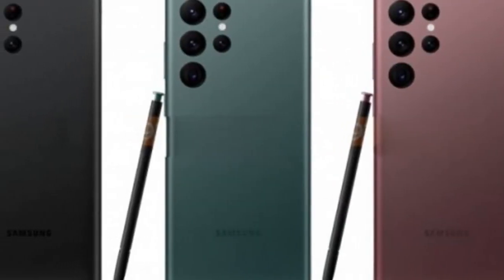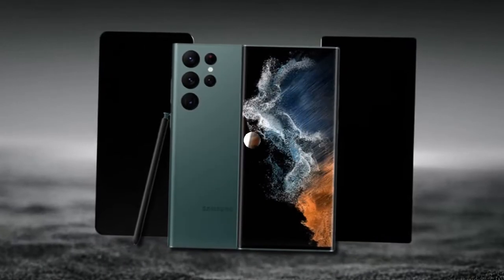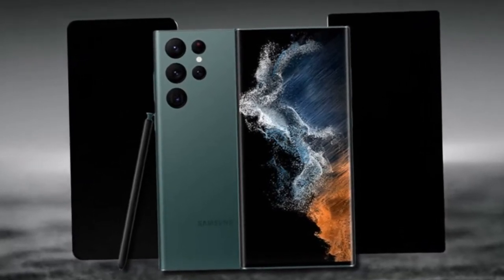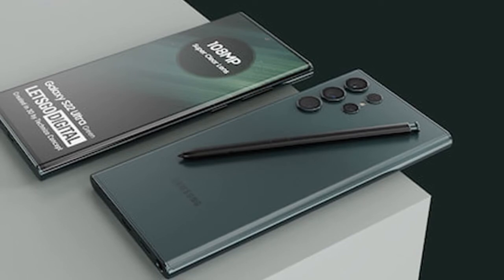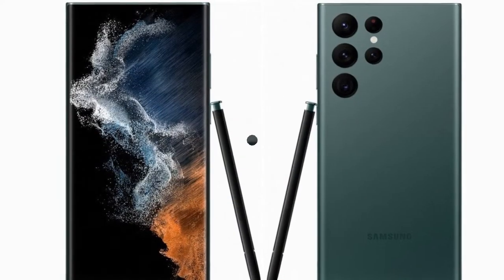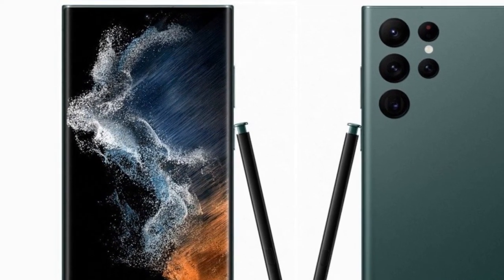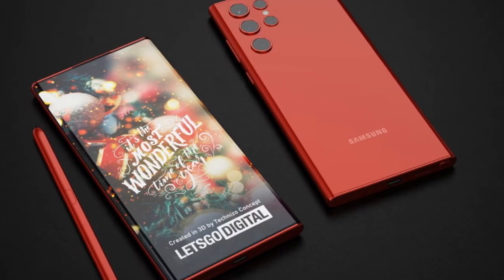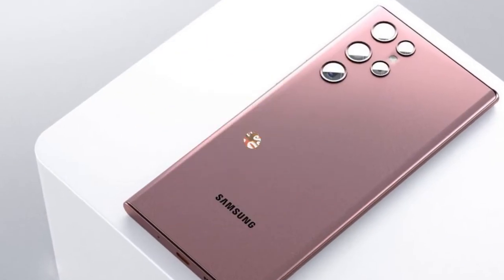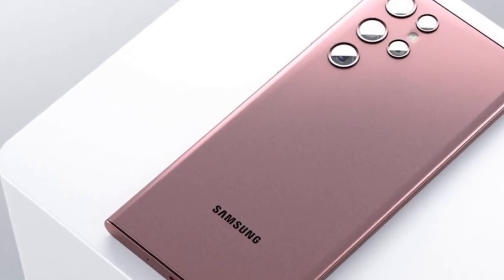The Samsung Galaxy S22 Ultra will be equipped with a quad camera system. It has a new 108-megapixel main camera with an ultra clear lens, which is designed to reduce reflections and improve gallery quality. The lens is also coated with Corning Gorilla Glass to prevent scratches. The 108-megapixel camera should deliver better image quality with higher detail and contrast. The 12-megapixel ultrawide camera remains unchanged, and the 10-megapixel telephoto camera enables 3x and 10x optical zoom with optical image stabilization.